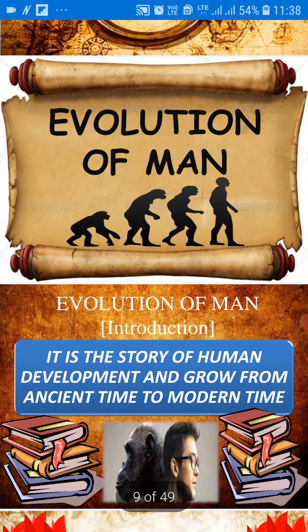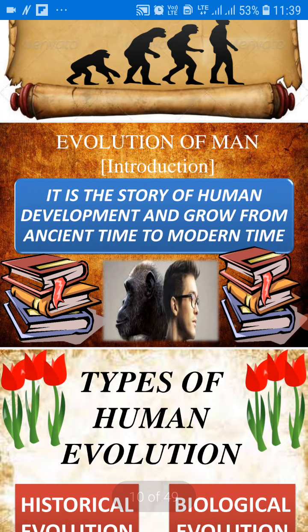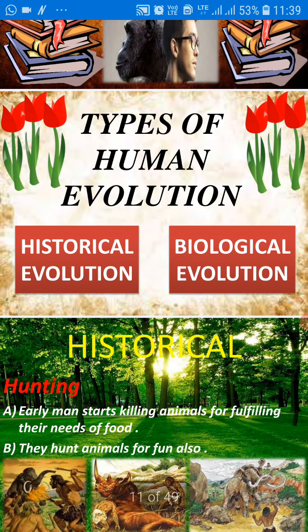So as you can see the very first picture: evolution of man. You can see how humans have evolved. Earlier they used four limbs, and with the passage of time, gradually with the environmental changes, different primates changed and they became upright. So you can see the evolution of man, and if we talk about the introduction, we have learned that human development and growth from ancient time to modern time. So let's start with the types of human evolution.